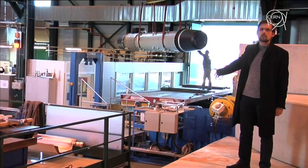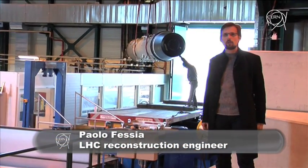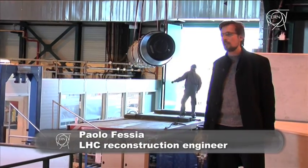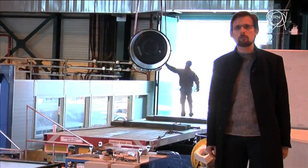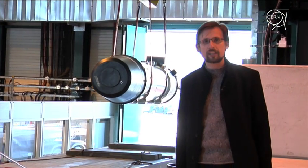This is the last quadrupole that is needed to complete the installation of the rebuilt LHC. We are going to complete sector 3-4. This is the 392nd quadrupole of the machine, which together with the other 1232 dipoles that are already there will allow us to close the ring.